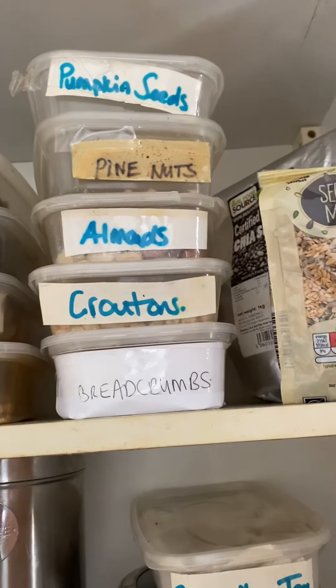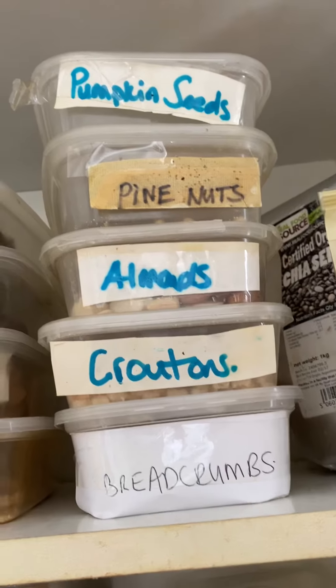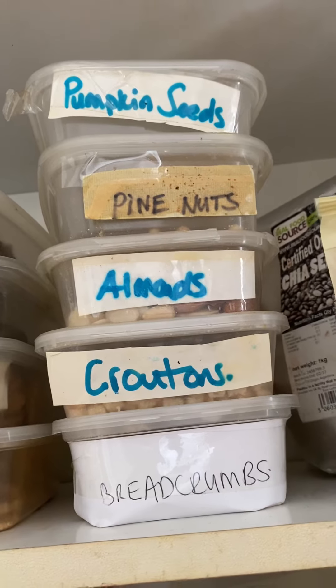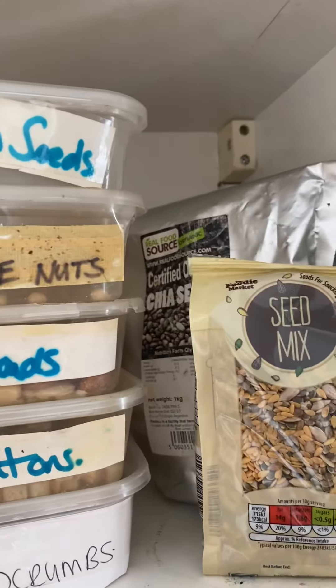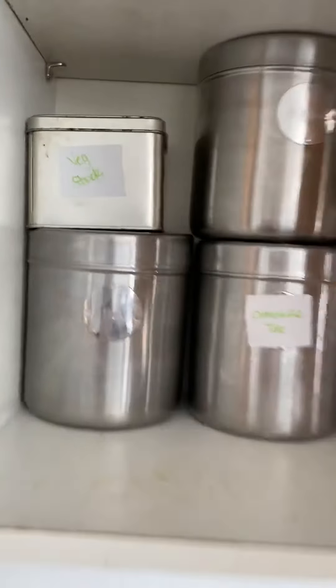I've got gluten-free breadcrumbs and croutons, almonds, pine nuts, and pumpkin seeds which are great for putting on salads. There's also a little seed mix and some chia seeds, which I put in my water — you can also put them in your porridge or on your salads.